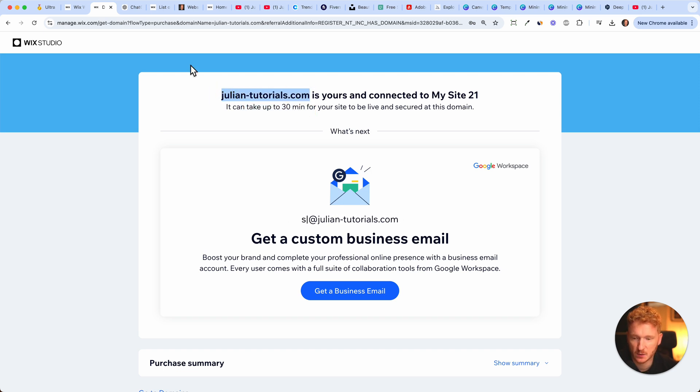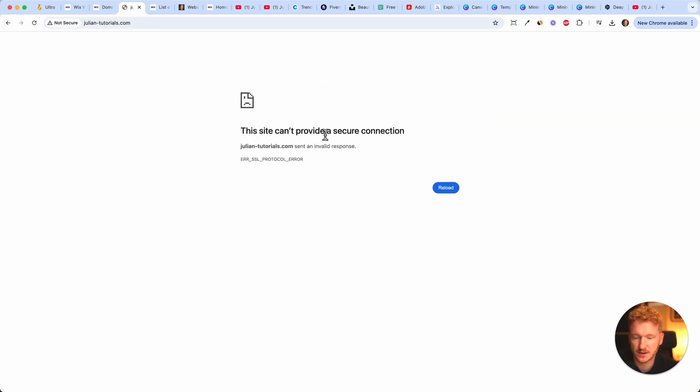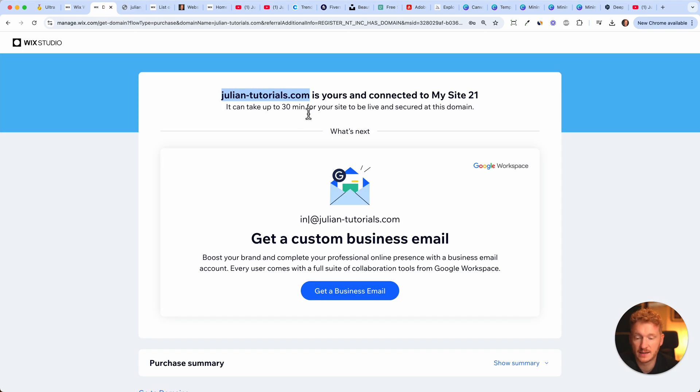The domain julianstutorials.com is now purchased, and it can take up to 30 minutes until the domain is fully connected to the site. I test it quickly by typing it in — as you can see, the site is not online yet. Back in the day it could take up to 24 or 48 hours, so 30 minutes is quite fast.